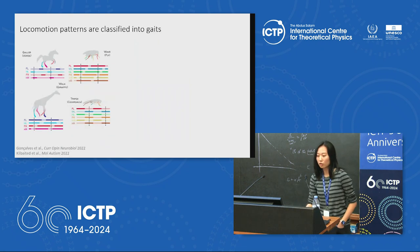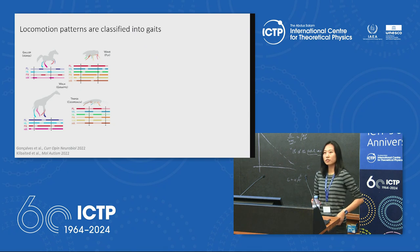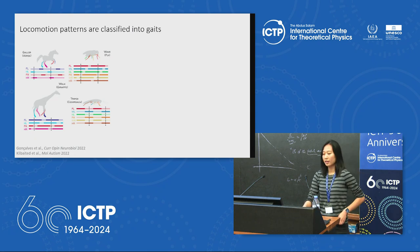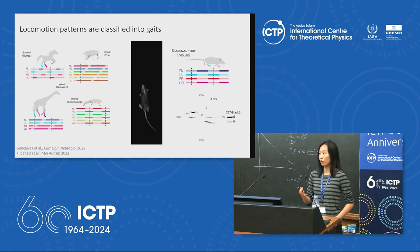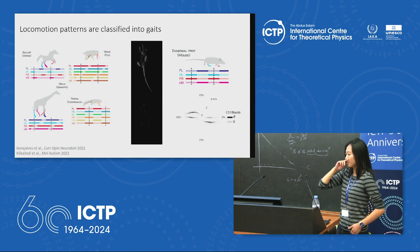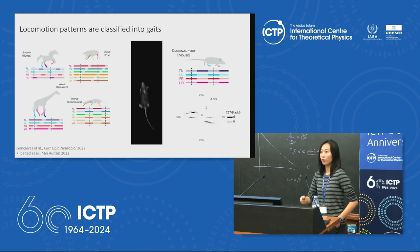Generally speaking, locomotion patterns are classified into gaits — these temporally periodic foot-fall patterns defined by two things: the phase offsets between each pair of limbs, and the amount of time each foot spends on the ground. Different animals engage in different gaits, dependent on both speed and the terrain the animal is locomoting on.